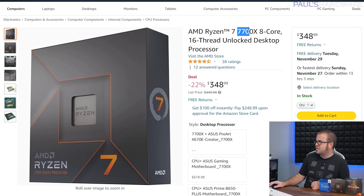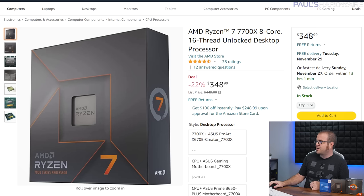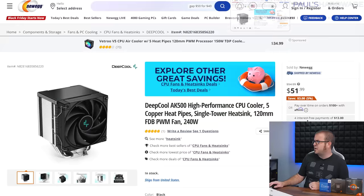Now for the AM5 build. The 7700X has come down to $350 — one of the standouts from the 7000 series at launch. At 8 cores and 16 threads versus the 7600X's 6 cores, it's a decent step up in performance. You can actually buy it on Newegg right now for $340 with an instant promo code, not a mail-in rebate.